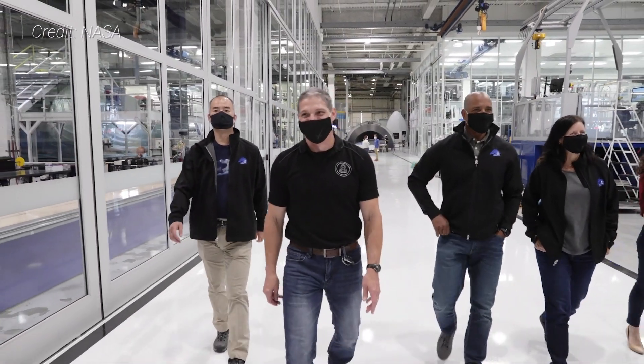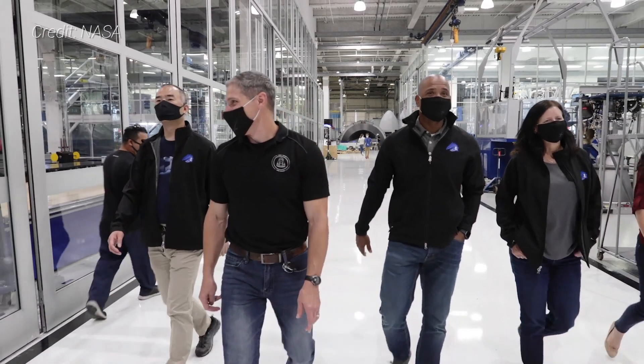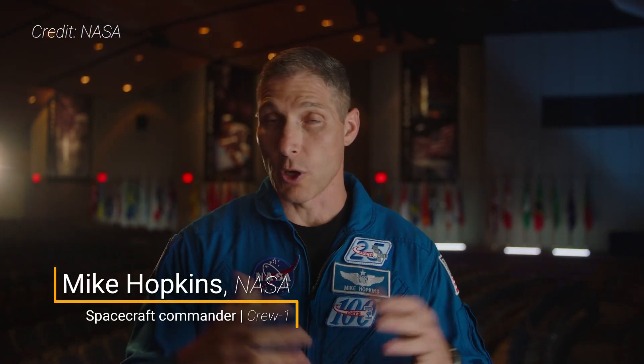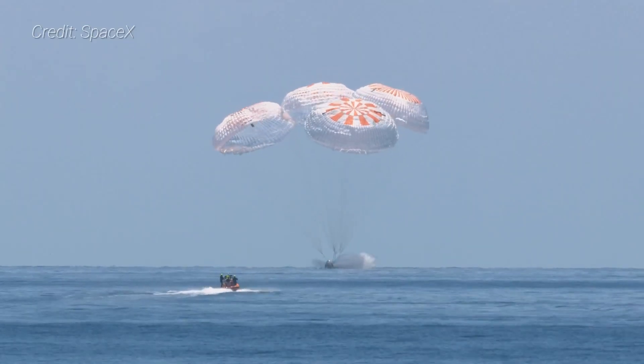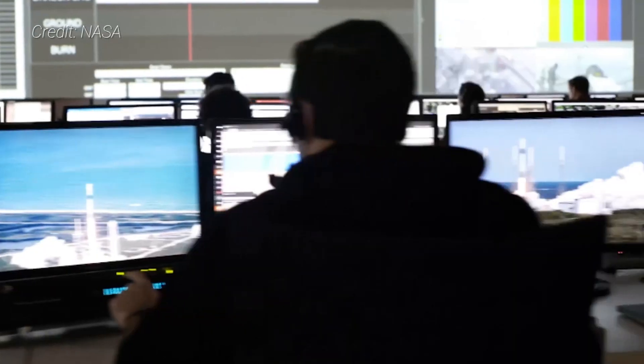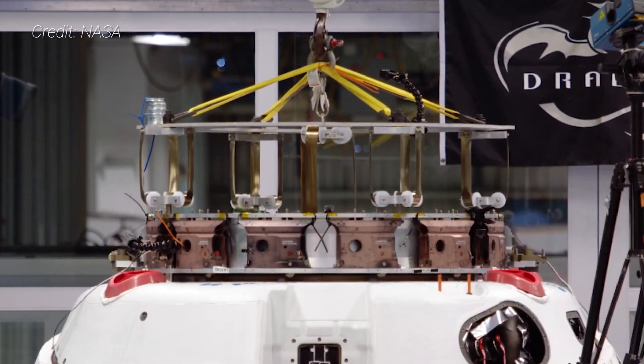We are part of the Crew-1 mission and that means we are going up on the SpaceX Crew Dragon vehicle, going to launch to the International Space Station and spend a full long duration mission up there. We're following the DM-2 mission which just recently landed, and one of the things that has to happen before we can go up is we have to actually look at the data from their mission. Bob and Doug did a test mission, and that's really where they're verifying that the requirements of the vehicle are met.